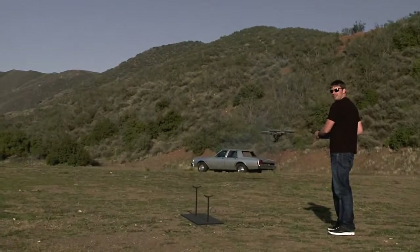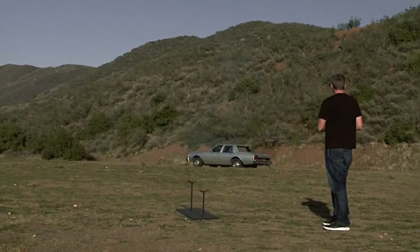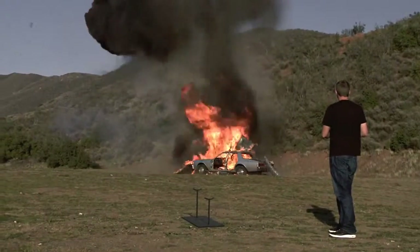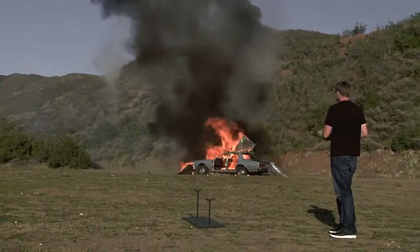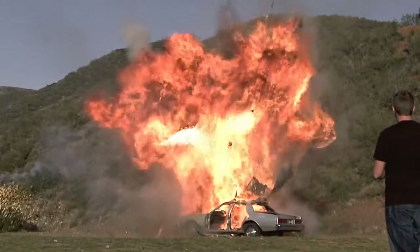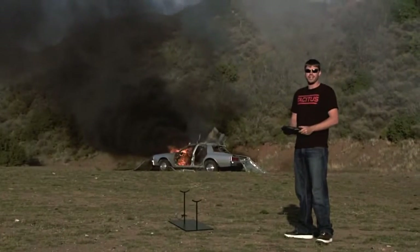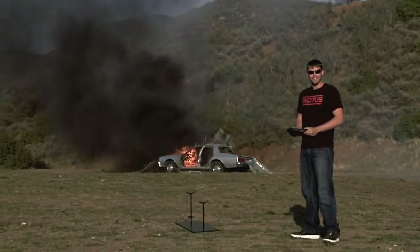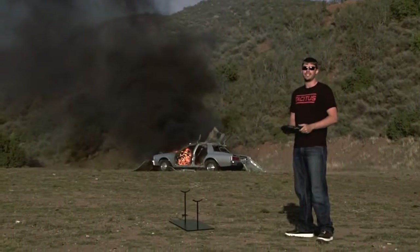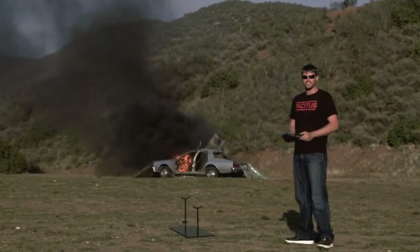I want to thank my friend Yuri for letting me borrow his ride. Thanks, buddy. Well, I hope you guys enjoyed yourselves as much as I did. Looks like the future's going to be fun. But if you can't wait another 15 years, my friends are telling me that this baby might just be in the next Call of Duty game, which would be awesome. So thank you guys for watching, and as always, have a nice day.